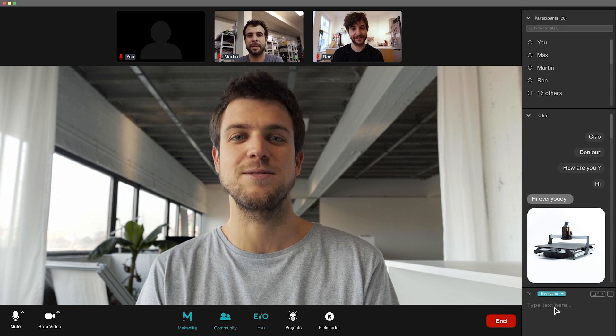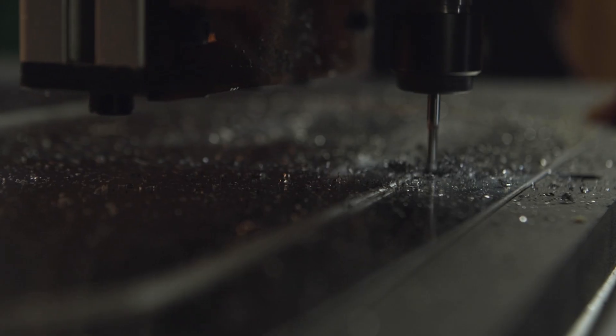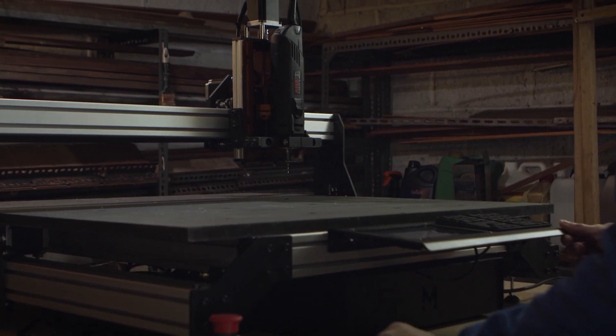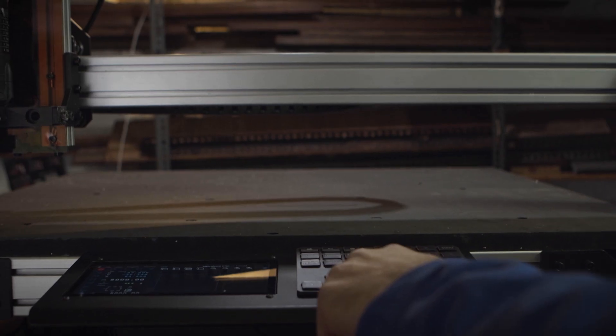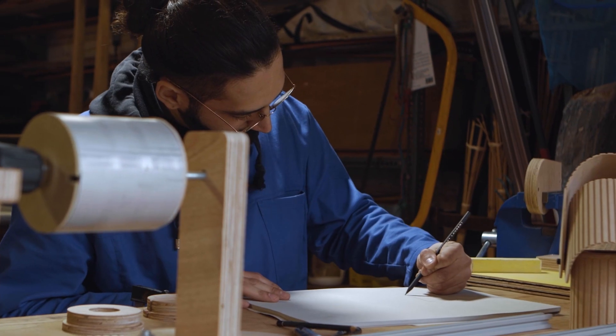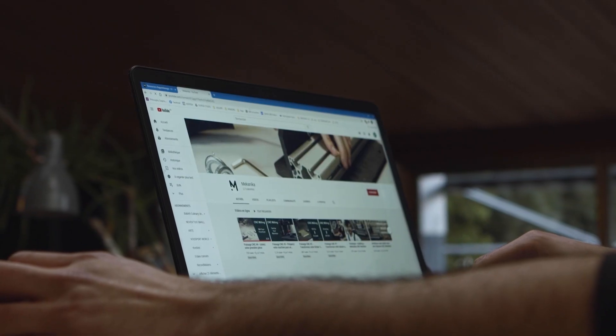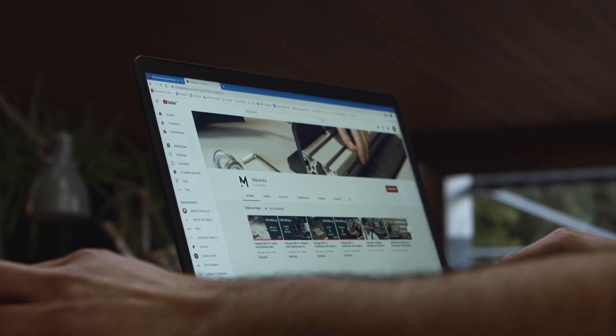Let me show you what it's about. So like most CNC machines, EVO can cut many different materials rapidly and precisely. But our experience in machine design helped us to innovate and provide the best user experience possible. The workflow from an idea to a manufactured object has never been so simple. You'll learn how to mill your first parts in 20 minutes, thanks to our video tutorials.